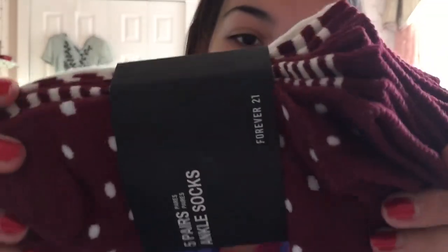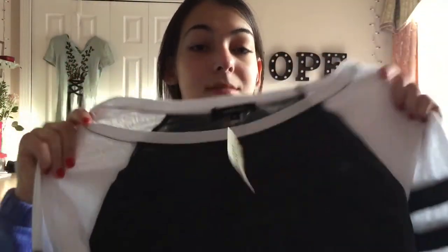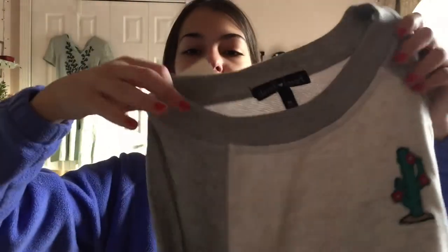I got a couple things at Forever 21 and they were having the cutest sale — 21% off because it's like their store name. I don't have a good pair of sweatpants because I ruin all my clothes, so I just got a pair of gray sweatpants. Every time I go to H&M or Forever 21 I always end up buying socks, so I got these maroon and white ones. Look at how cute they are. Next I got a baseball tee — it kind of reminds me of the Victoria's Secret shirt because it has the two stripes on the sleeve, but it's clearly Forever 21.